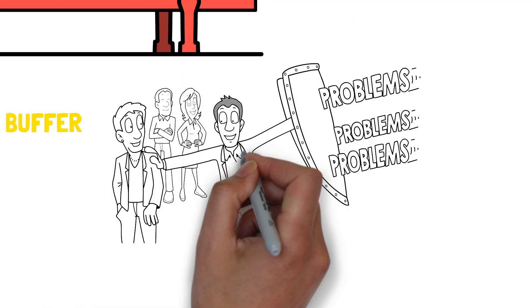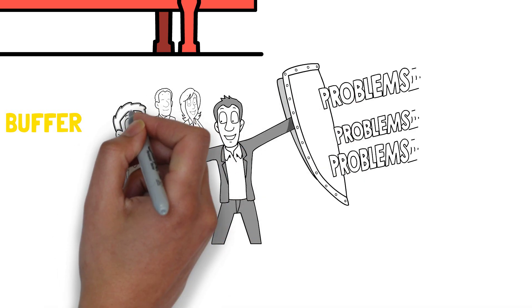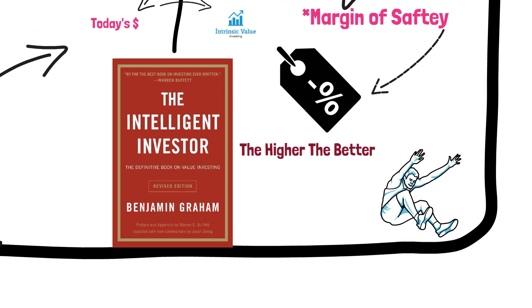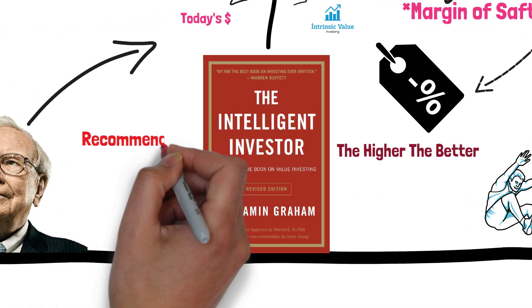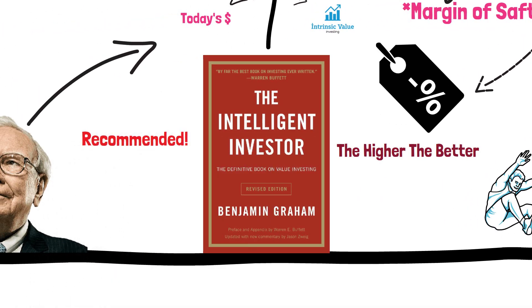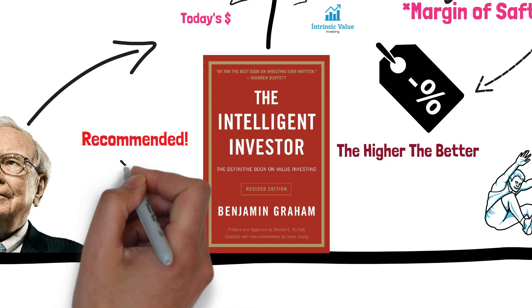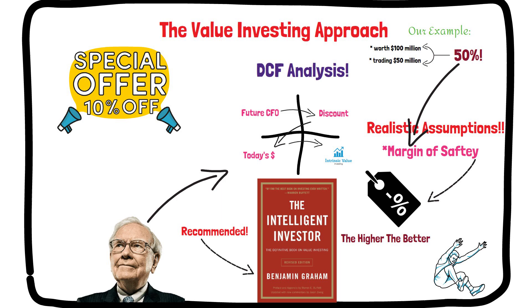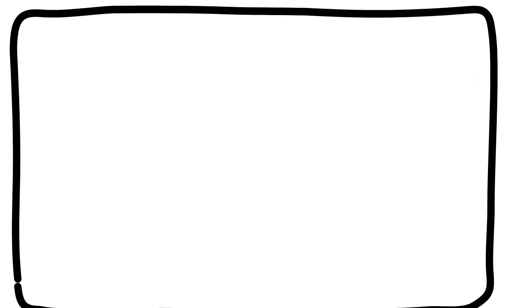This is why it's important to focus on companies with a high margin of safety when you're looking for stocks to buy. By doing this, you'll be protected from losses if the stock doesn't perform as expected. If you're interested in learning more about value investing, there are a number of great resources available online and in print. One book that I would recommend is The Intelligent Investor by Benjamin Graham — I will leave the link in the description below.